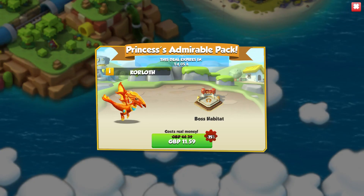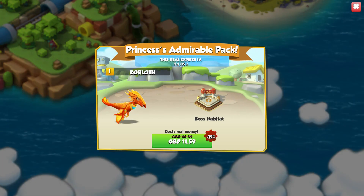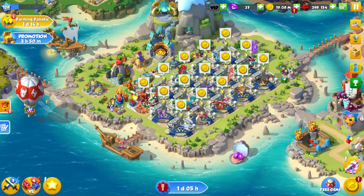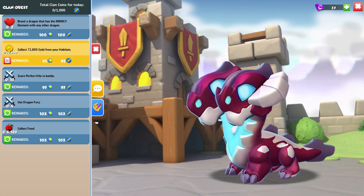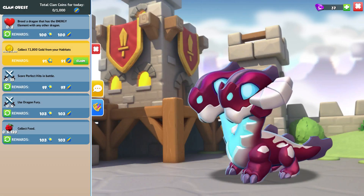There's also currently a Princess's Admirable pack out with Korloff the Boss Dragon on sale with a boss habitat for £11.59, which I think is quite costly for what boss dragons do. But at the same time it's a lot cheaper than it normally is. So if you're someone that was thinking about getting all the boss dragons, just wait until they go on sale, because most of them do eventually go on sale. If you buy them at full price, that's a lot of money.